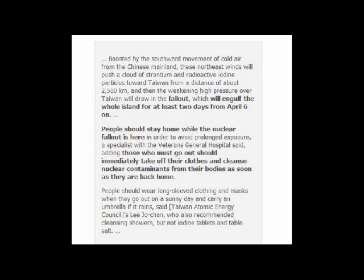We're looking at an article over on Energy News' website. It says nuclear fallout will engulf Taiwan starting April the 6th. People should stay home while the nuclear fallout is coming in order to avoid prolonged exposure. A specialist with the Veterans General Hospital said those who must go out should immediately take off their clothes and clean nuclear contaminations from their body as soon as they are back home. They're saying people should wear long-sleeved clothing and masks when they go out on a sunny day and carry an umbrella if it rains. I just want to give a heads up to people who live in the Taiwan area that a plume is coming your way, and the warning starts April the 6th, so be careful there.